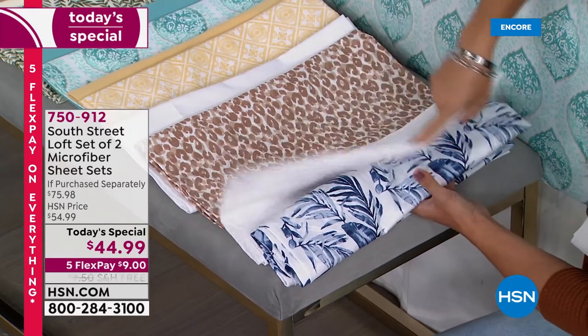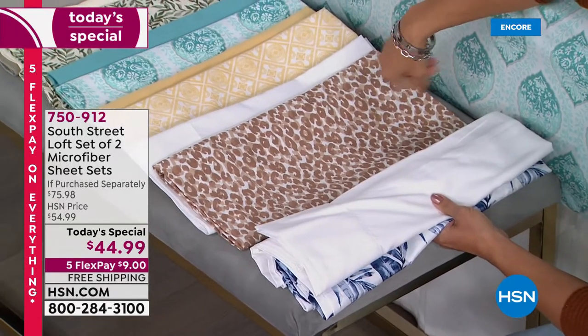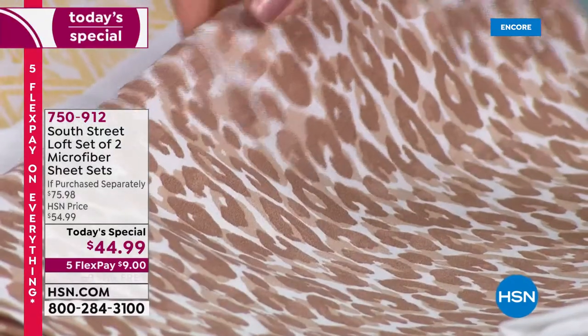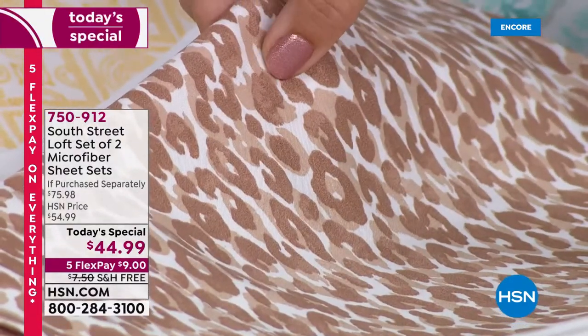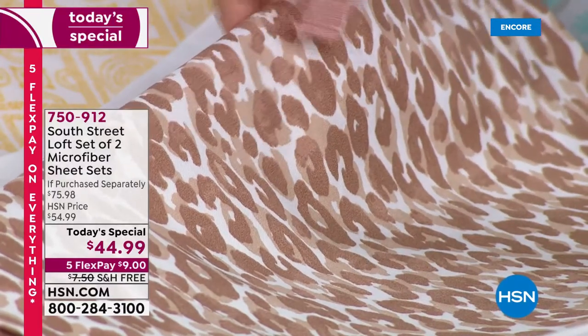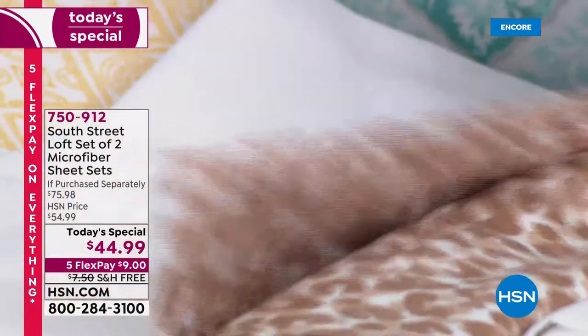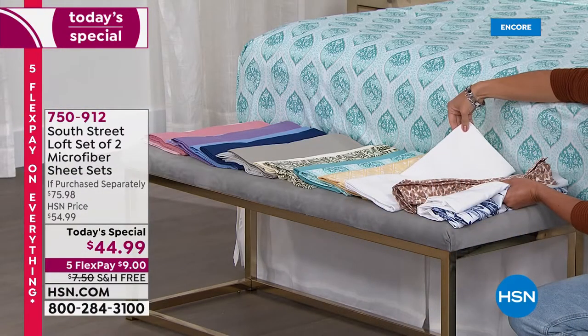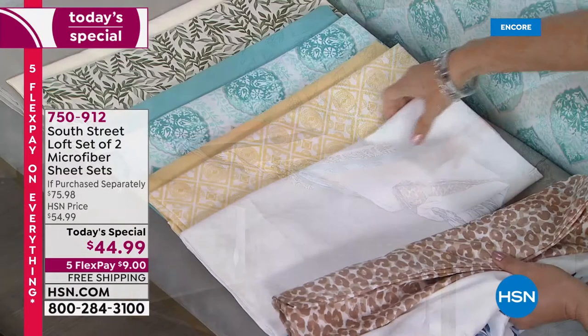The next option is called neutral leopard. The leopard print has a white background with caramel browns, deep browns, and even a bronze color in that beautiful leopard print. That one also comes with a perfect crisp clean white solid sheet set.